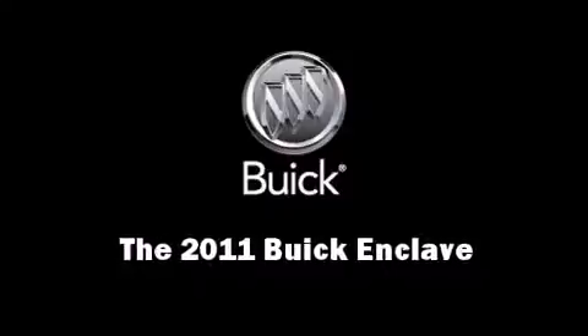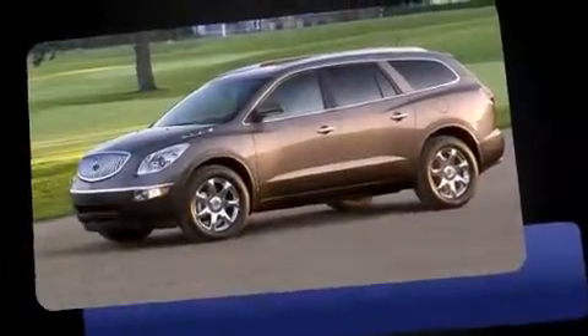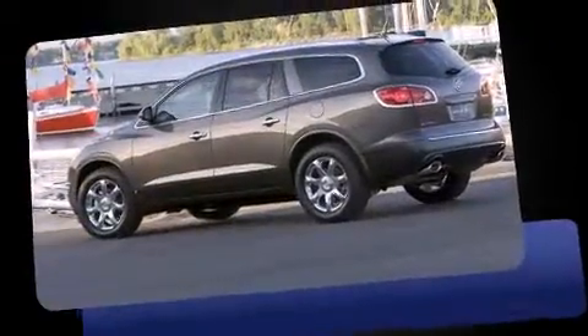Take command of the road in the 2011 Buick Enclave. It features an automatic transmission, front-wheel drive, and a refined six-cylinder engine.